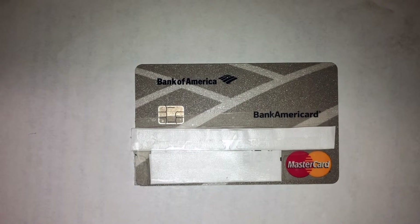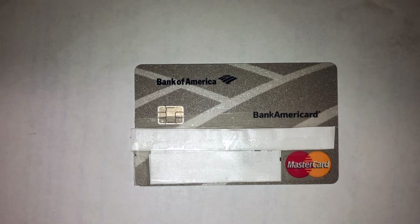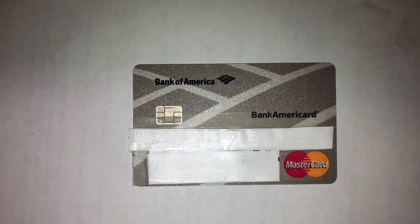With chip-enabled terminals all over the country, having that chip on the card really helps with security in various situations.